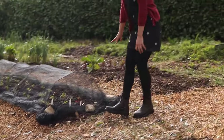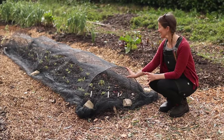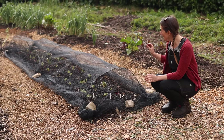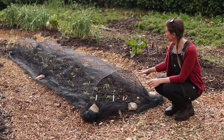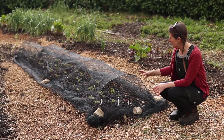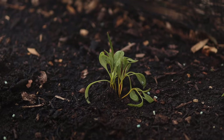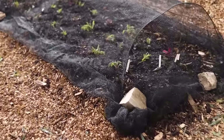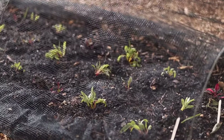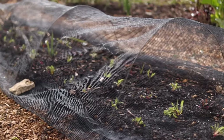Over in this bed here are more new plantings I did just yesterday — this is a bed of beetroots with three different types: I've got bolt hardy, I've got golden beets, and then I've also got candy cane beets, which come out beautiful stripy red and white. So they'll be getting settled in over the next couple of days.